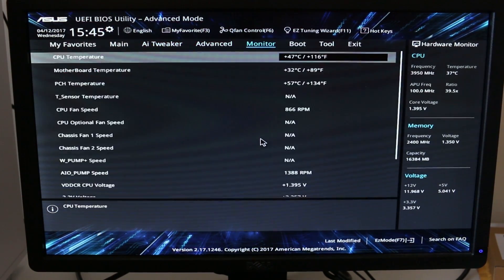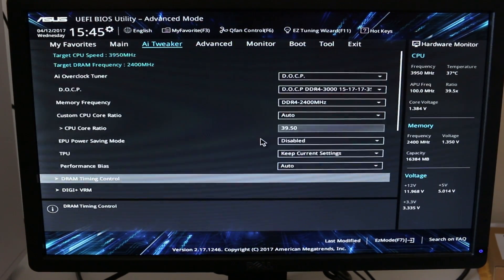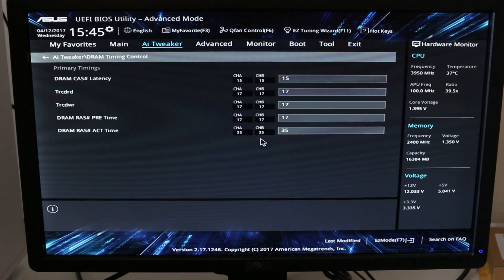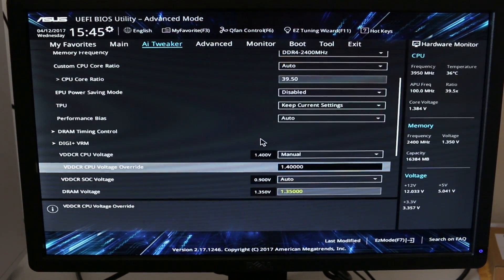The DRAM timings are all set by the DOCP profile — I did not key those in manually, it just automatically pulled those. Going down here, my manual core voltage is 1.4V, and of course once you're actually running the computer it will fluctuate a little above and below, but roughly 1.4 volts.